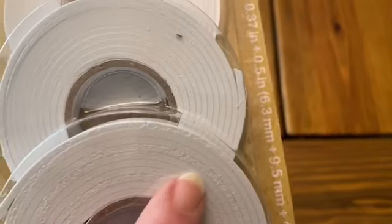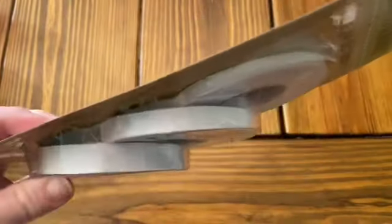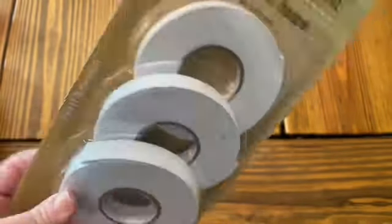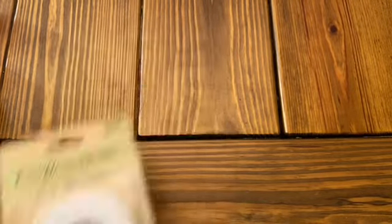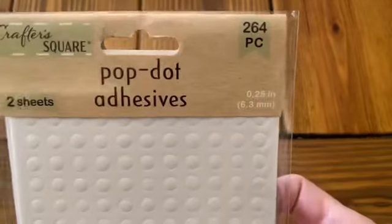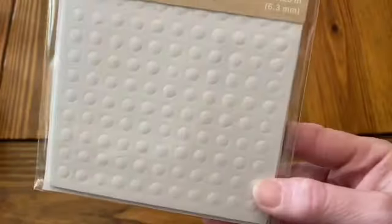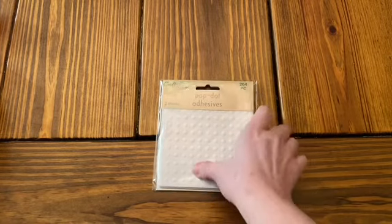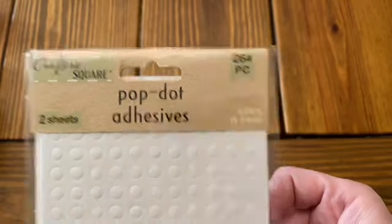They also had pop dot tape, which is kind of like foam tape but two-sided, and there are three different sizes in here — a thinner, a medium, and a larger. I thought I'd like to try this because I love making shaker cards. Then they also had pop dot adhesives — this is 264 pieces in this one, and these are the little circular shapes. I think this is an awesome deal as long as the adhesive works just as well as some of the others. It's Crafter Square, and a lot of times stuff like this works just the same.